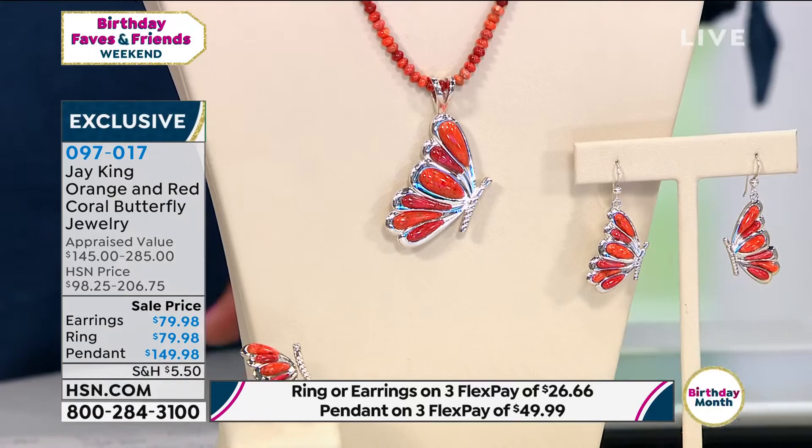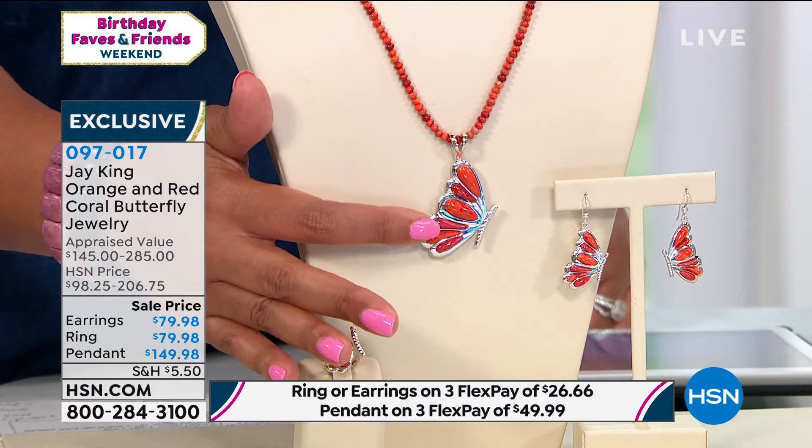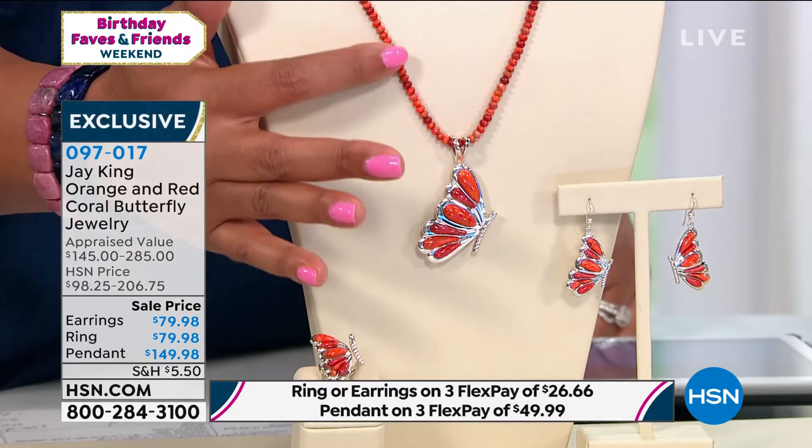It's all three-dimensional. Even the wings — it's three-dimensional. Look at that. It literally looks like it's going to take off and just go into flight. This is the most incredible butterfly design I think I've ever, ever seen, and I don't say that lightly.